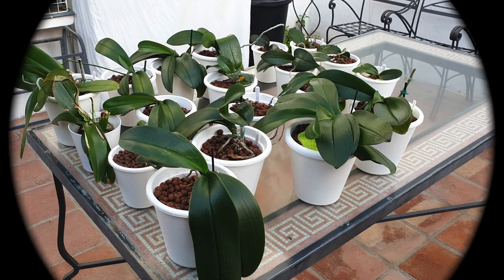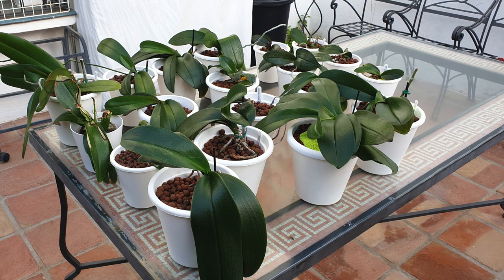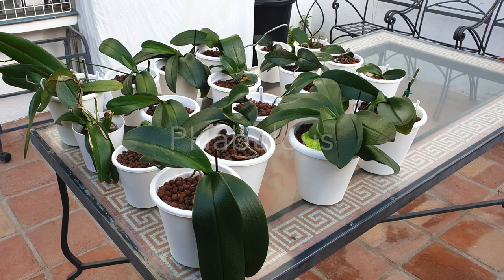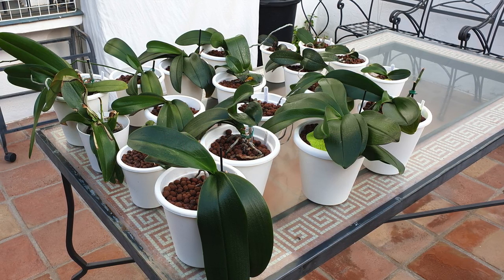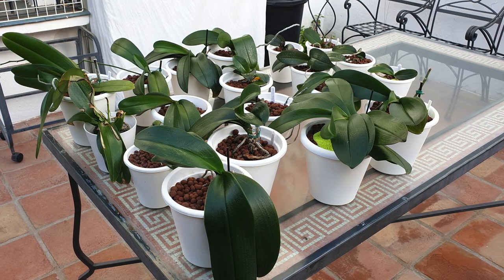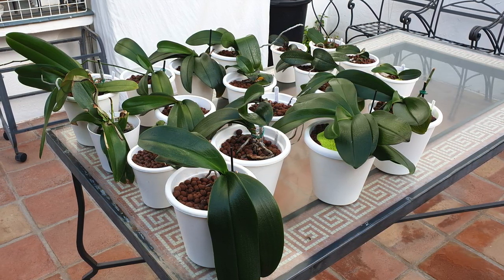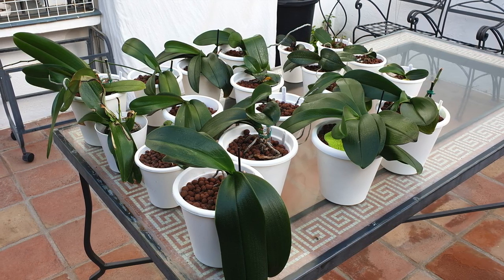Guess who's been glam camping out on the east side for the past couple of days — yes, my fabulous phalaenopsis, and fabulous is spelt with a 'ph' in my case. Thank you for clicking on this video. I thought this was an opportune time to give an update on my complex hybrid phalaenopsis collection.